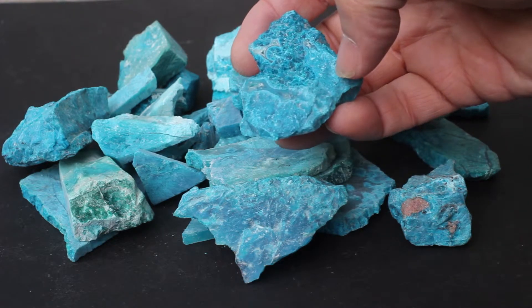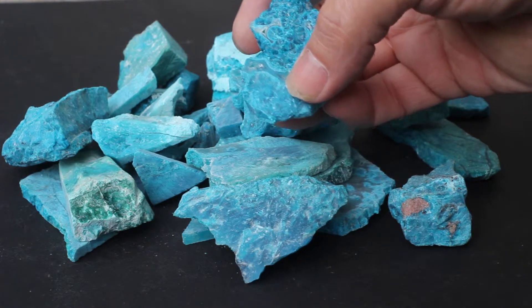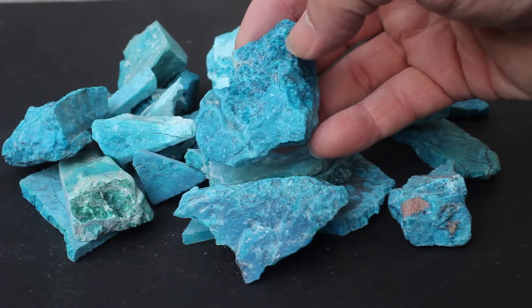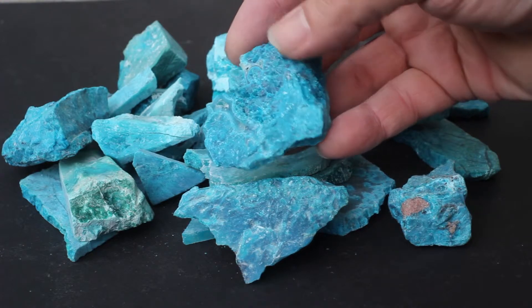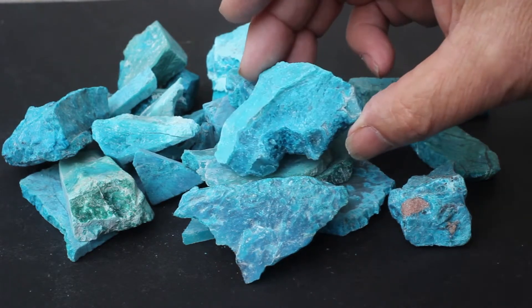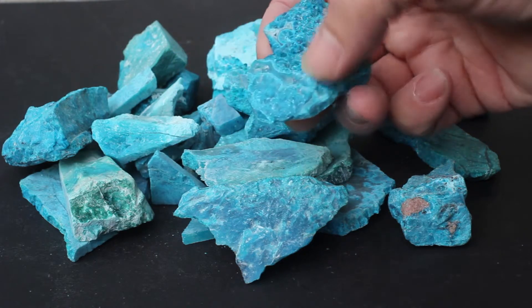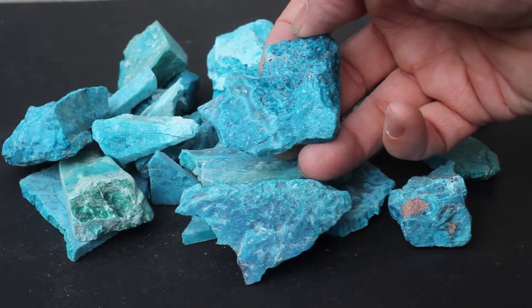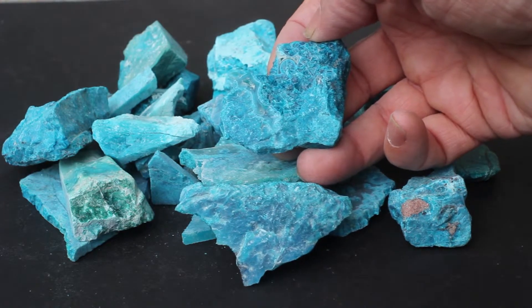It is not like gem silica, which has chalcedony plus chrysocola — this is just pure chrysocola. You can see some of the patterns in it: spherical interlocking zoned pieces. You'll only get one face of usable gem chrysocola out of this, but it may be a brooch or a fine piece that you're going to create.